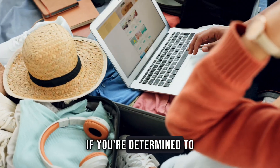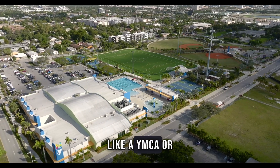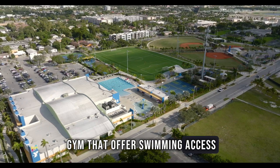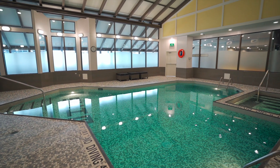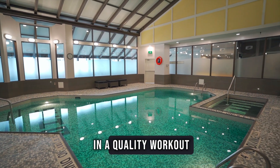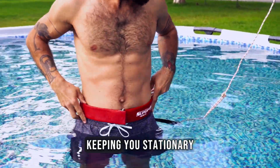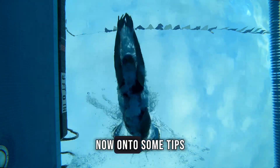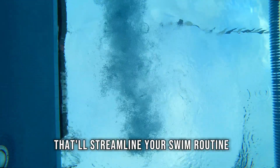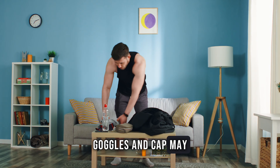If you're determined to swim laps, consider finding a hotel near a pool or facilities like a YMCA or gym that offer swimming access. Even if the hotel pool is small, don't let that deter you — you can still get in a quality workout by using a swim belt, which consists of a tether attached to a belt, keeping you stationary while you swim against the resistance of the water. When packing, bring only the essentials: a bathing suit, goggles and cap may be all you need.